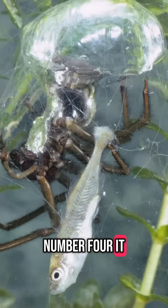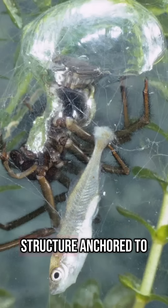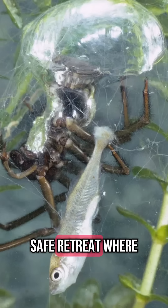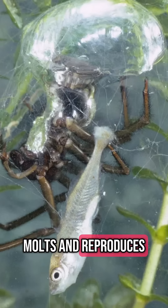4. It builds a miniature home. The Diving Bell isn't just an air pocket — it's a complex structure anchored to underwater plants or debris. Inside, it's a safe retreat where the spider eats, molts, and reproduces.